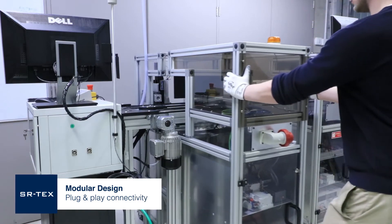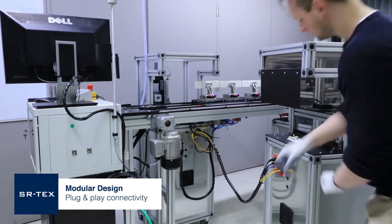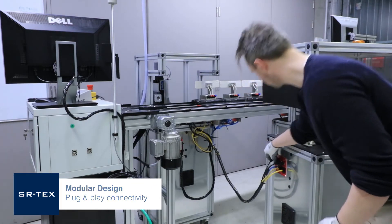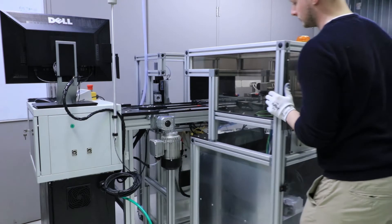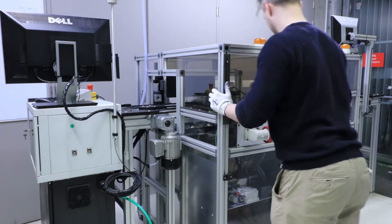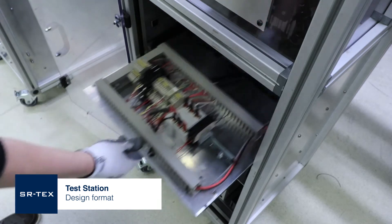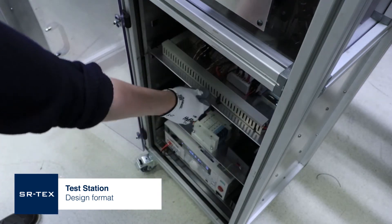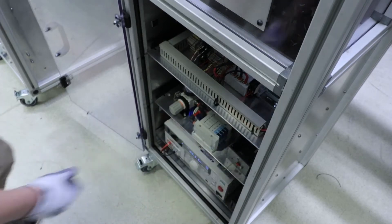The modular test stations are stand-alone units with air, power and communication connections. Each unit is secured to a conveyor with safety interlocks. Test stations have an initial standardised design that is customised to perform a dedicated testing operation.